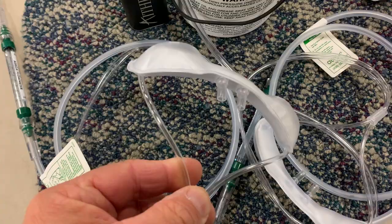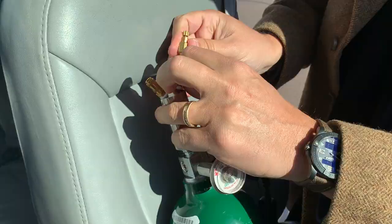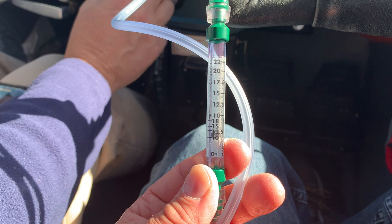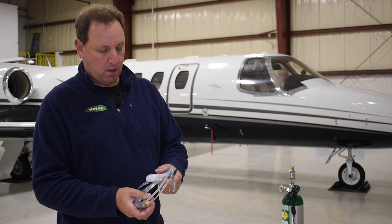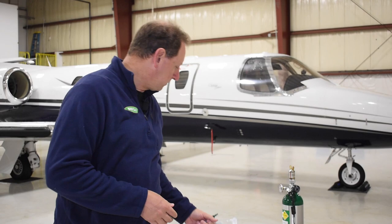This is the Aerox OxySaver cannula system that comes with every portable oxygen system that most general aviation users are going to use below 18,000 feet. The system comes with a connector that plugs into the portable oxygen system with a metering valve that allows you to adjust the flow. It comes with an easy-to-use flow meter that you can adjust based on the altitude you're at, and then the mustache cannula — the OxySaver cannula — which allows you to use less oxygen compared to a full-flow oxymizer or non-oxymizer cannula.